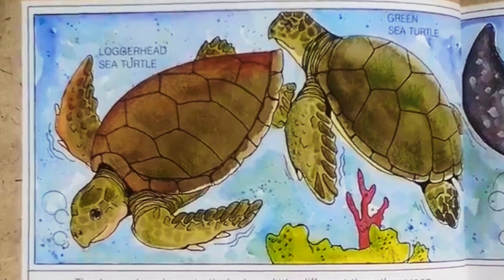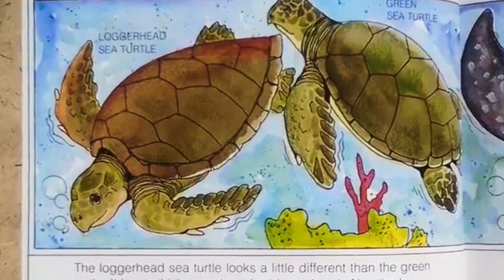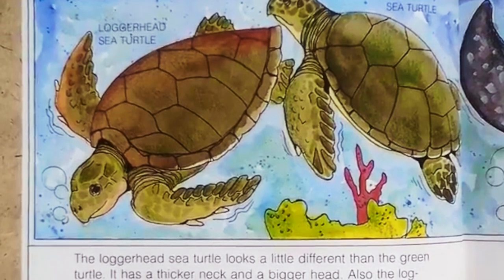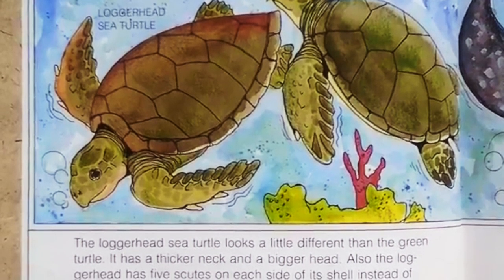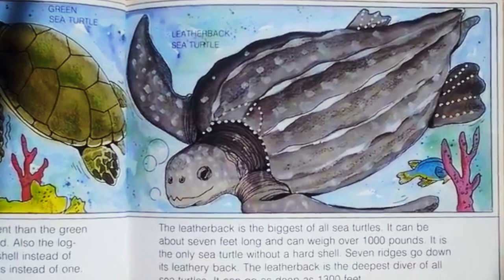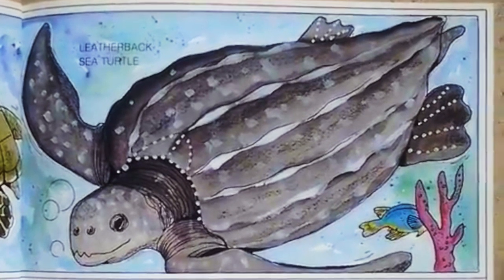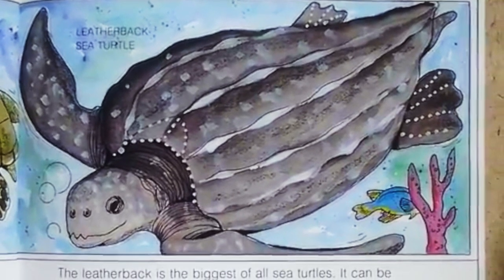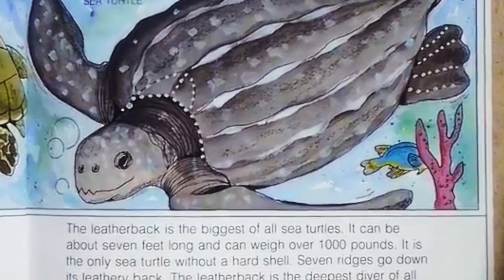The loggerhead sea turtle looks a little different than the green turtle — it has a thicker neck and a bigger head. Also, the loggerhead has five scutes on each side of its shell instead of four, and two nails on each of its front flippers instead of one. The leatherback is the biggest of all sea turtles. It can be about seven feet long and can weigh over a thousand pounds. It is the only sea turtle without a hard shell — seven ridges go down its leathery back. The leatherback is the deepest diver of all sea turtles.